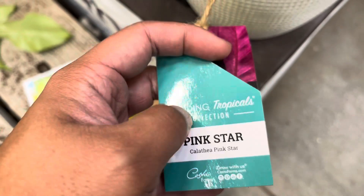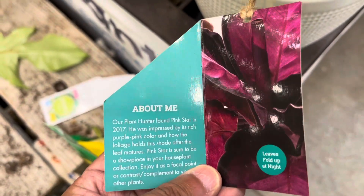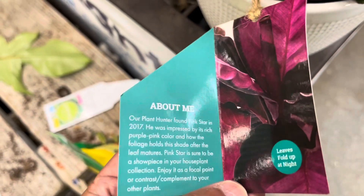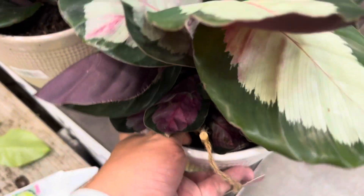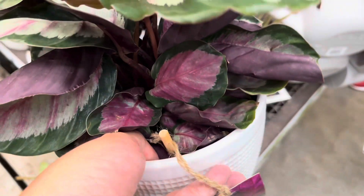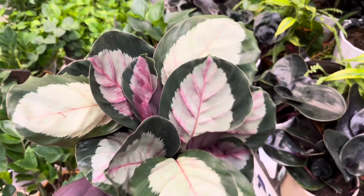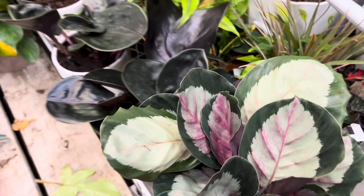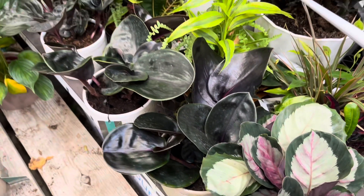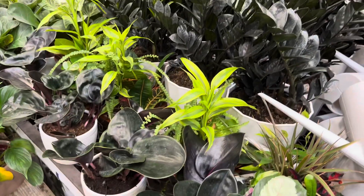The next plant I found at this Lowe's is the pink star Calathea. This Calathea looks amazing — I really love the color on this Calathea in particular. However, I have already sworn to myself that I would not get another Calathea. Calatheas are very hard to take care of in my environment and they always seem to attract spider mites, and I do not want a spider mite infestation.